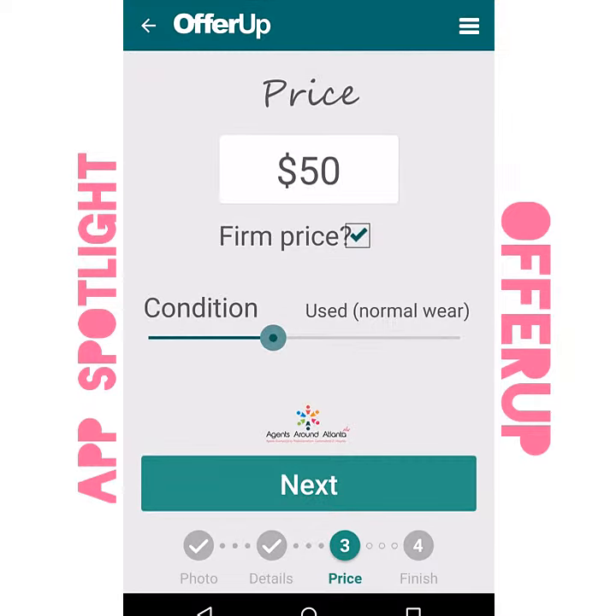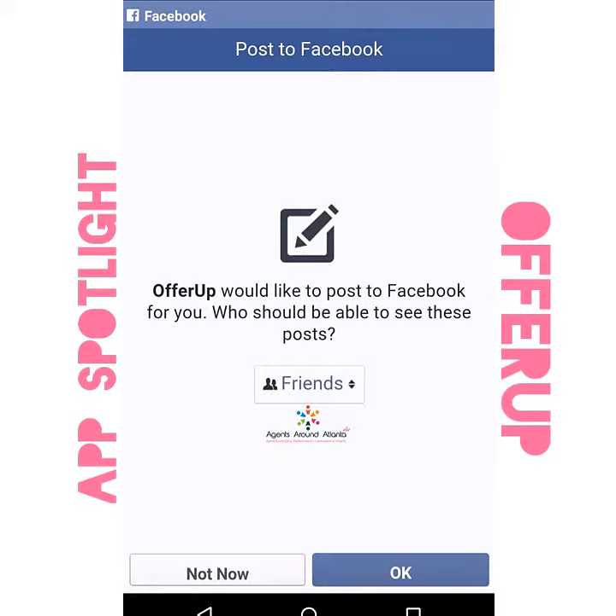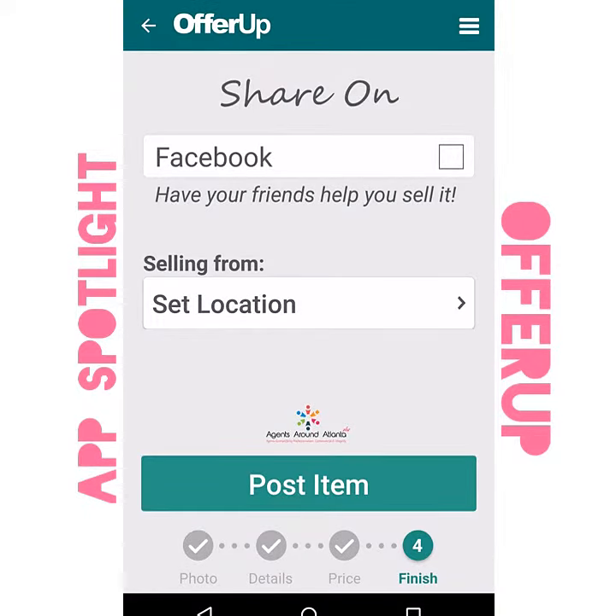Next, set a price and also share the condition of the item. You can also set the location if you want people that are near you to be able to find the property.